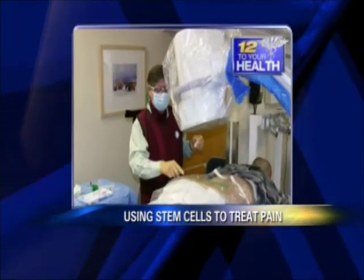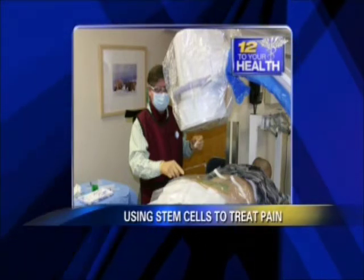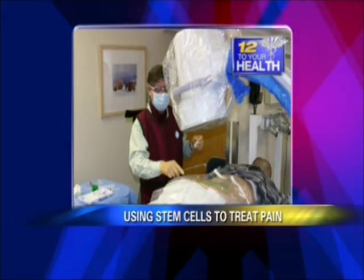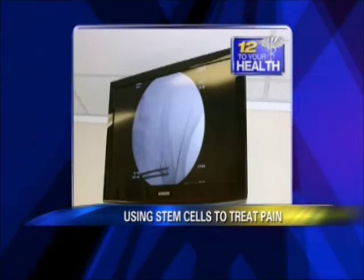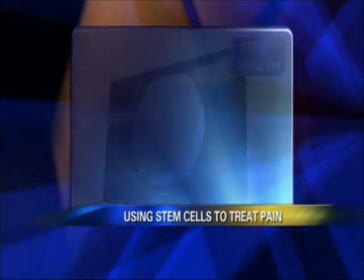How does it work? We take the stem cells usually out of the hip area and concentrate them down. We have some pictures coming up. What are you doing here? We're localizing the area around the hip and lower back, and we're taking a needle and putting it into the iliac crest area. So you're doing a bone marrow aspiration? Yes, similar to what a hematologist might do, but it's very accurate and safe because we're using x-ray guidance.